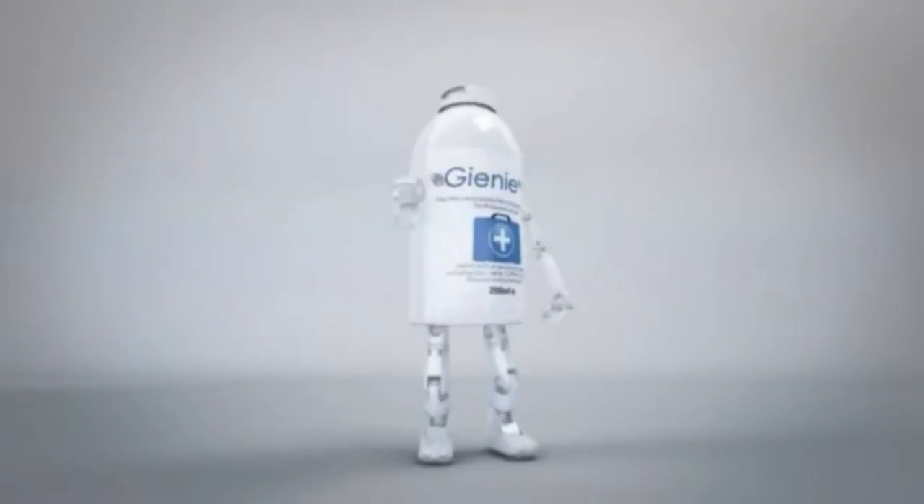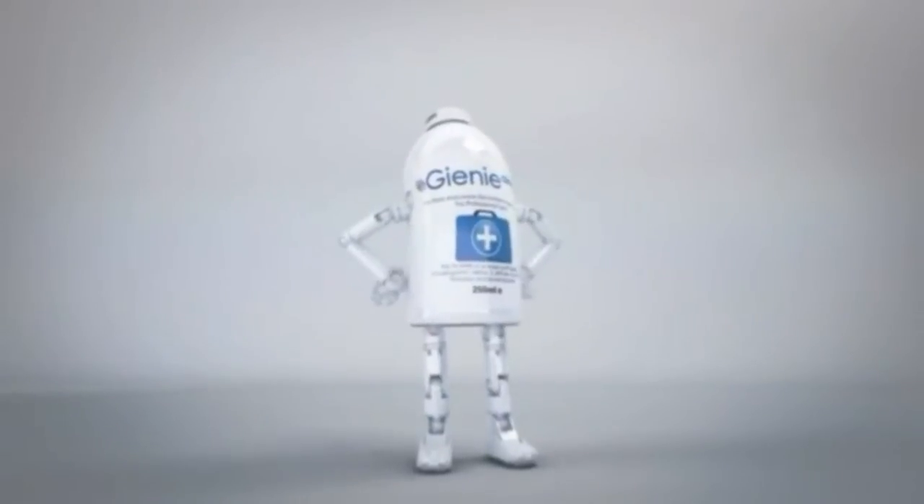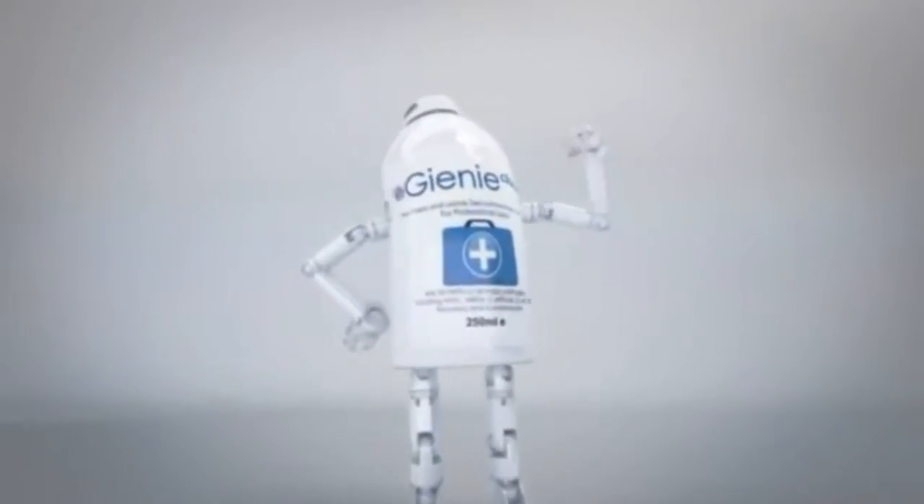So remember, if you want a great, affordable, easy to use, safe and effective infection control solution, then think Genie Clinical.